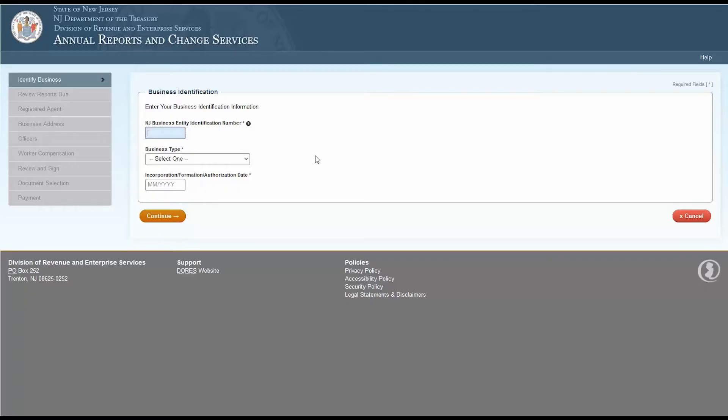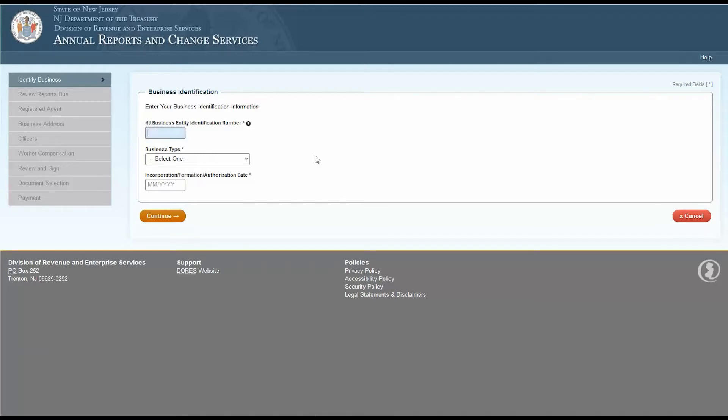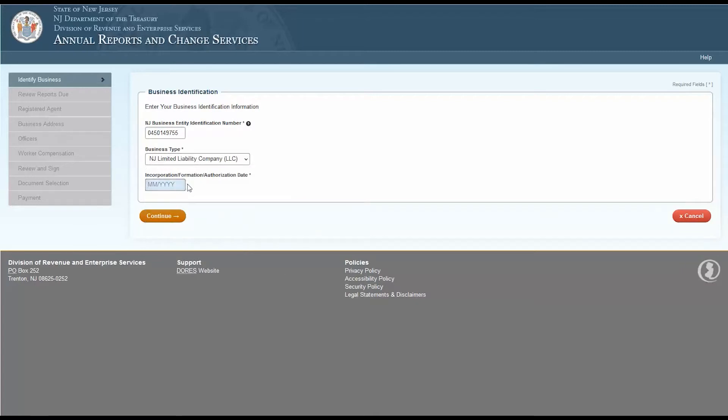To file an annual report, let's begin by going online. Type the link currently shown on screen into your browser window, or follow the link in the description box below. This will bring you directly to the annual reports filing page. The first section is business identification. Enter your 10-digit New Jersey Business Entity Identification Number found on your original Certificate of Formation or Authorization, your business type, and your incorporation, formation, or authorization date. Click Continue when finished.